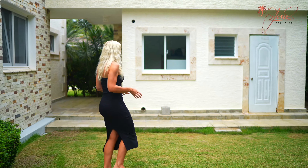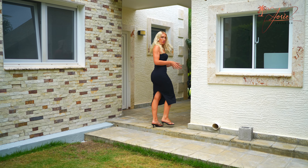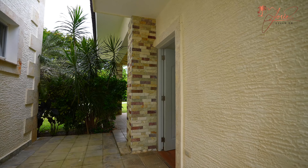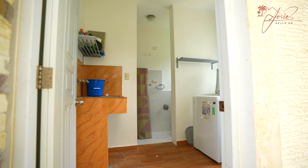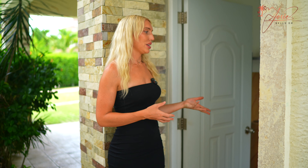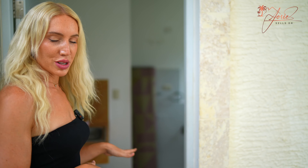Back outside in the garden we have this utility room, which is great. You have storage space and a full laundry room out here. In the Dominican Republic you typically see the laundry outside, because when you put it in the house with the humidity it gets stinky and hot. So there's a reason why they have a separate little building for laundry.